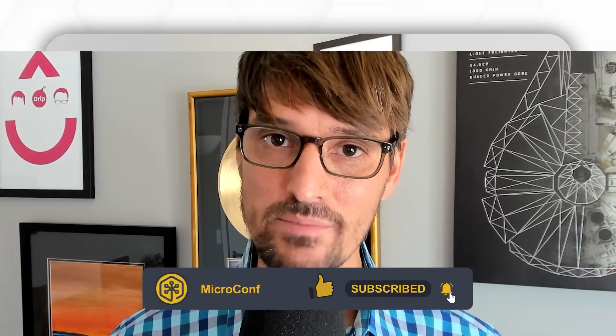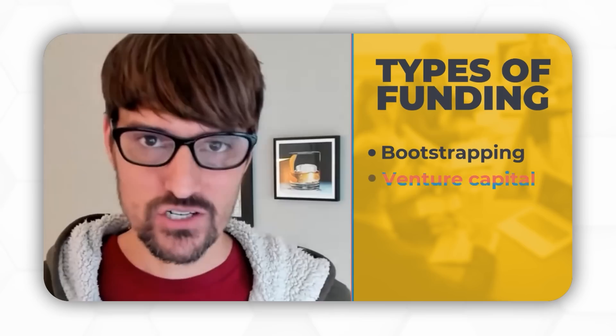If you enjoyed this video, I'd love it if you'd hit the like button and subscribe to the channel. We have videos coming out like this every week. Hope you enjoyed those SaaS ideas. I'll see you in the next video.